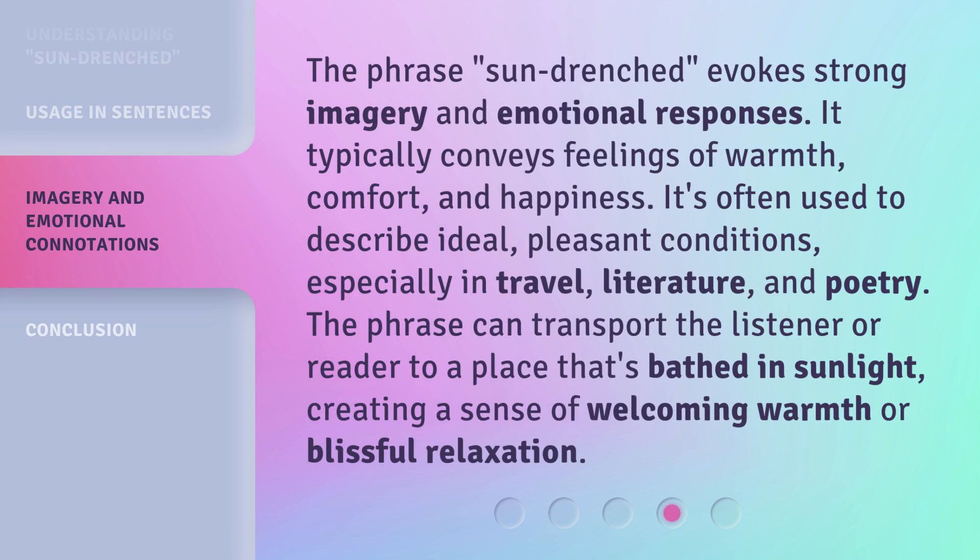The phrase sun-drenched evokes strong imagery and emotional responses. It typically conveys feelings of warmth, comfort, and happiness. It's often used to describe ideal, pleasant conditions, especially in travel, literature, and poetry.